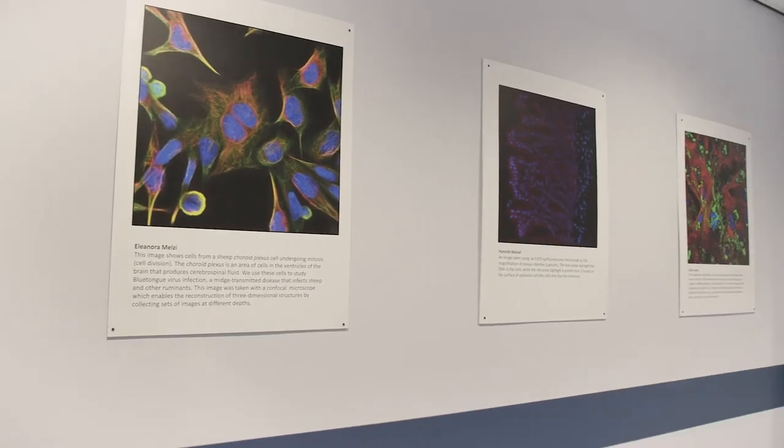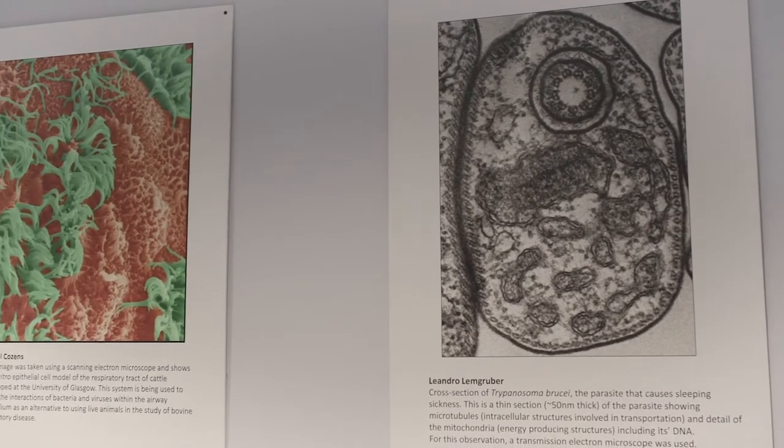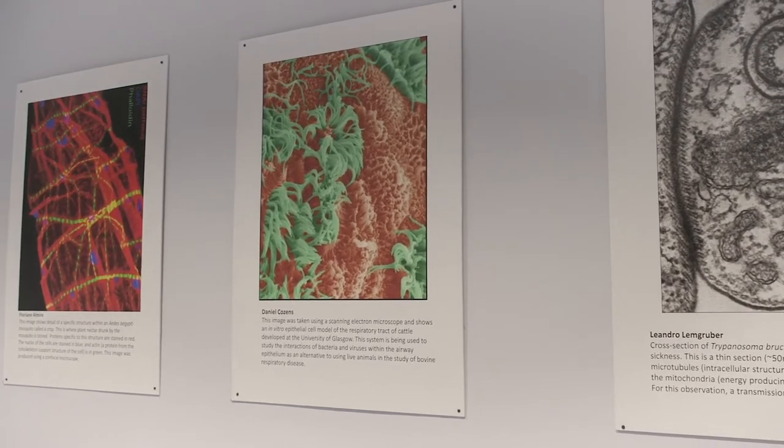Joseph Lister's father gave him a microscope, and this prompted a keen interest in microscopy which continued throughout his career. The exhibition of microscopy images you can see here is on loan from the Wellcome Trust Centre for Molecular Parasitology.